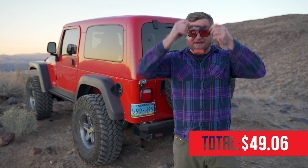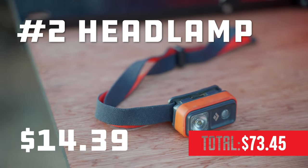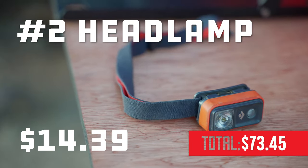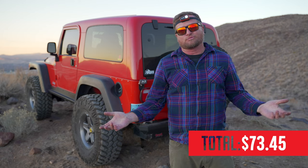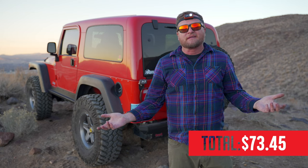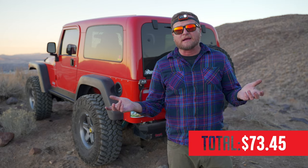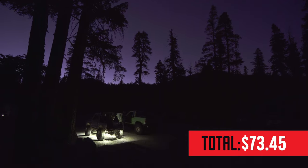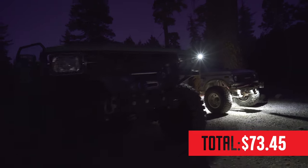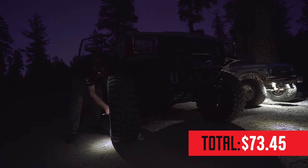Number 2 on my list is a headlamp. These don't have to be super expensive — they can be if you get one from Black Diamond or Petzl, where you can spend upwards of $50, but if you buy one from Energizer at the grocery store, they cost under $10. I hang mine from my rearview mirror so it can double as a dome light, and they keep your hands free if you're working on things. I do carry flashlights as well, but the headlamp is ideal — whether you're setting up your tent or working at night, your hands are free. I really recommend you carry one in every vehicle.